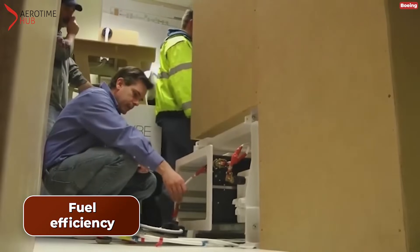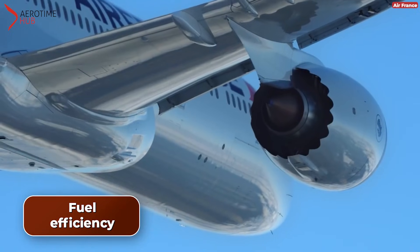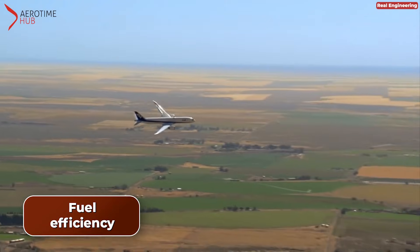While this difference might not appear significant over the duration of a single extended flight, it can accumulate into substantial savings and enables numerous airlines to provide lower fares for long-haul routes.